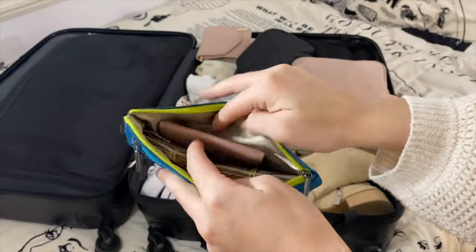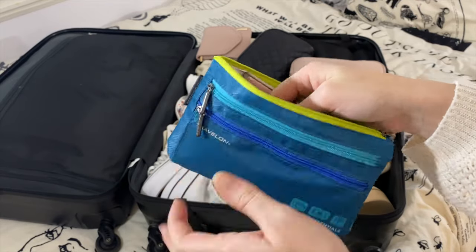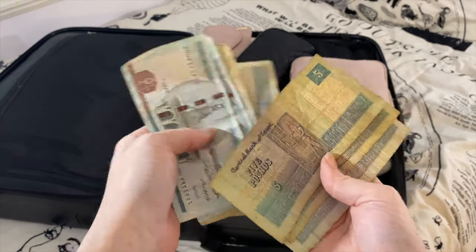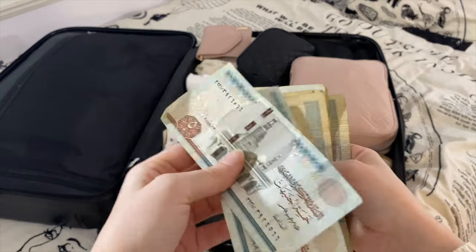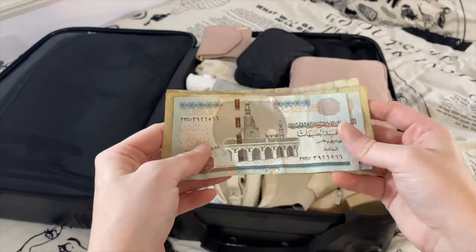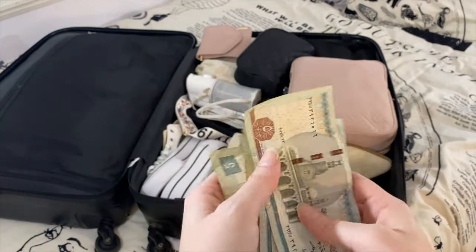In this little pouch I'm keeping a coin purse and all my Egyptian currency for the trip. When you go to Egypt you want to make sure you have a lot of small bills. The smallest bill they have is a five, which is about 16 cents US. It's really important to have small bills because Egyptians do expect tips for everything, so you want to be prepared and hand out fives rather than larger bills like two hundreds.